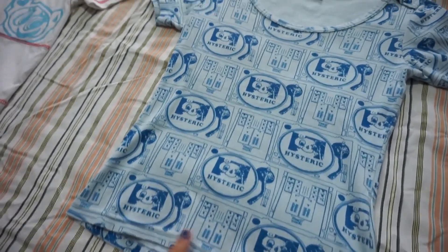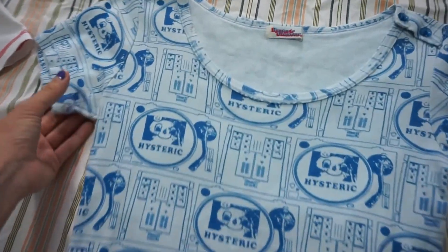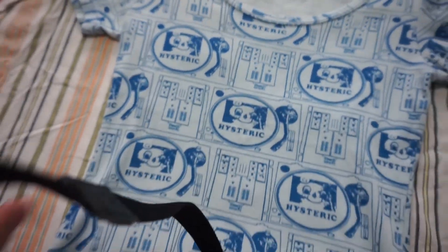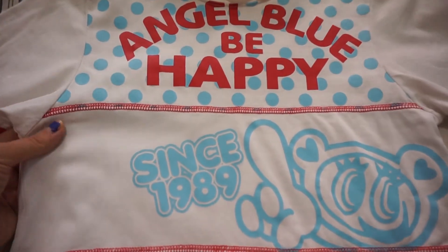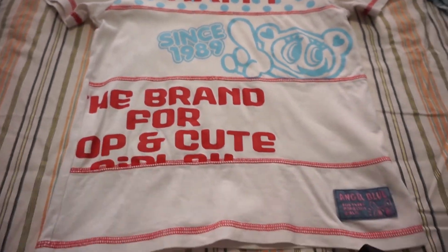These are the two beautiful shirts I'm sending out today. This one's from Hysteric Glamour — look at the cute little buttons. And this one is a super cute angel blue shirt. Love it.